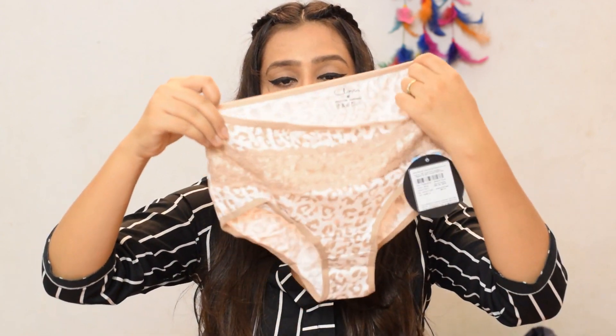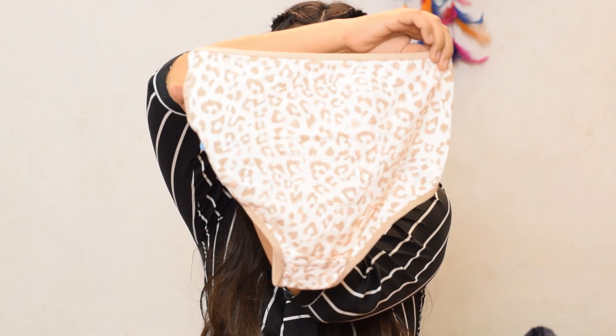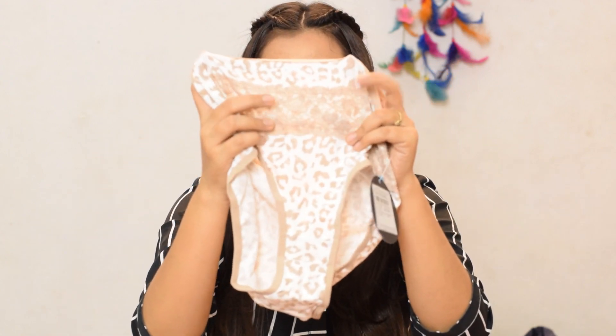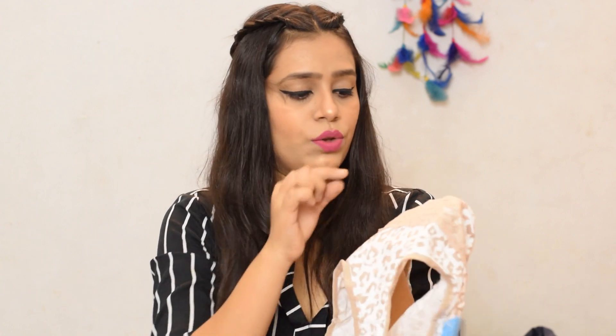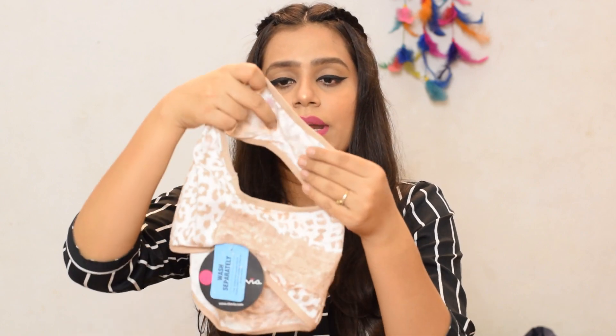Next, I have this animal print panty with some lace detailing on it. It is a 100% cotton material and the color combination is very pretty. There is net detailing on it, and it is a double layer gusset which means it will absorb the moisture properly — it will not damage things if unsupported. The gusset is double layered, the fabric is 100% cotton, it is breathable, affordable and suitable for everyday use.